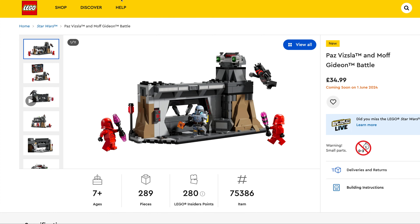Last of the sets in this wave — we have another Brickheadz in the form of Lord of the Rings: Legolas and Gimli, $17.99, set number 40751, 297 pieces.